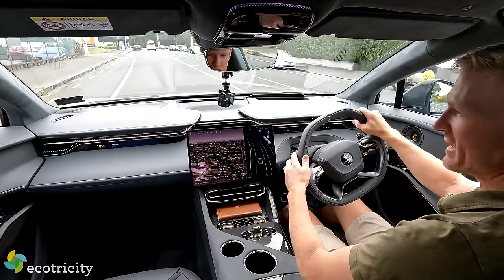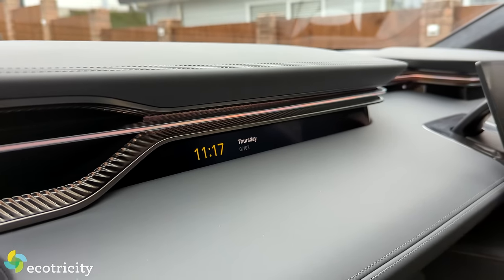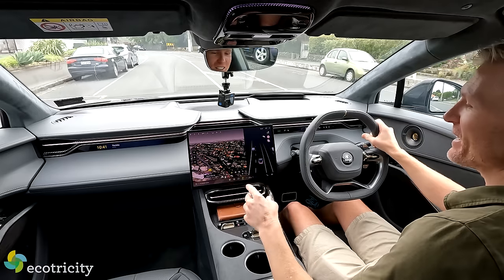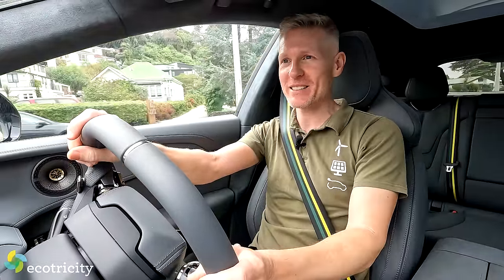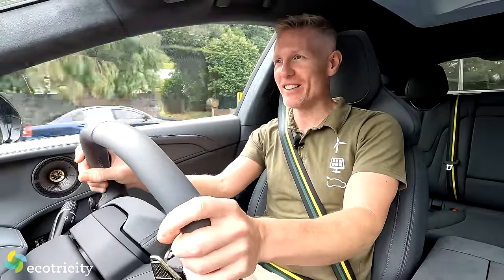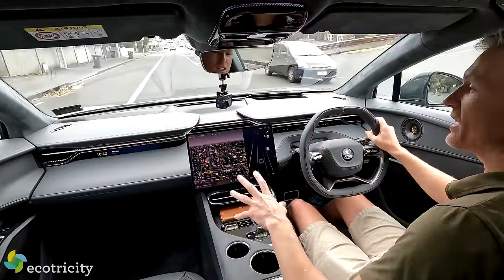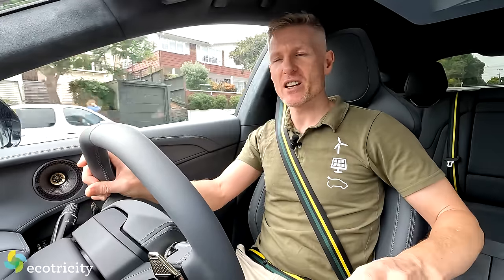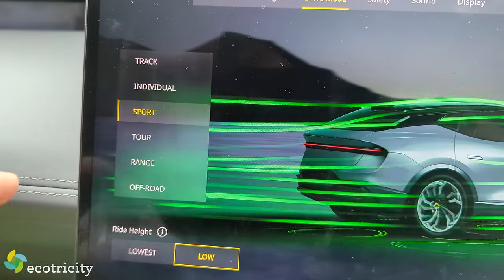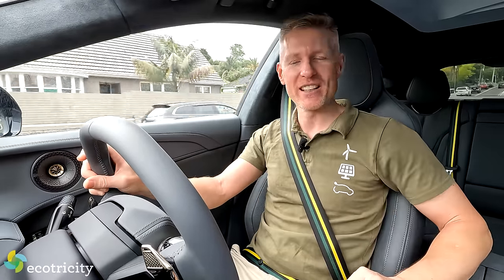One gadget I'm not sure I'm keen on is this passenger display here, which is a touchscreen - it's a bit too far to reach myself, but it means kids can reach out and change the music. I don't think you can turn that off either - you might have to just strap your kids in tight. Another cool gadget is the interior lighting: the entire car is bathed in whatever color light you like, and even this bronze strip around the car changes color depending on the driving mode or battery state of charge. You can turn it on and off, but I think it's really neat - I'd leave it on.